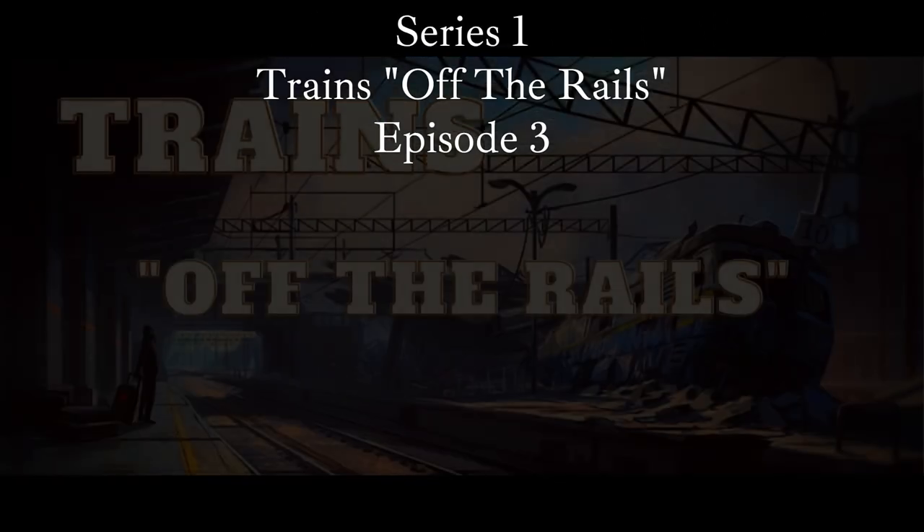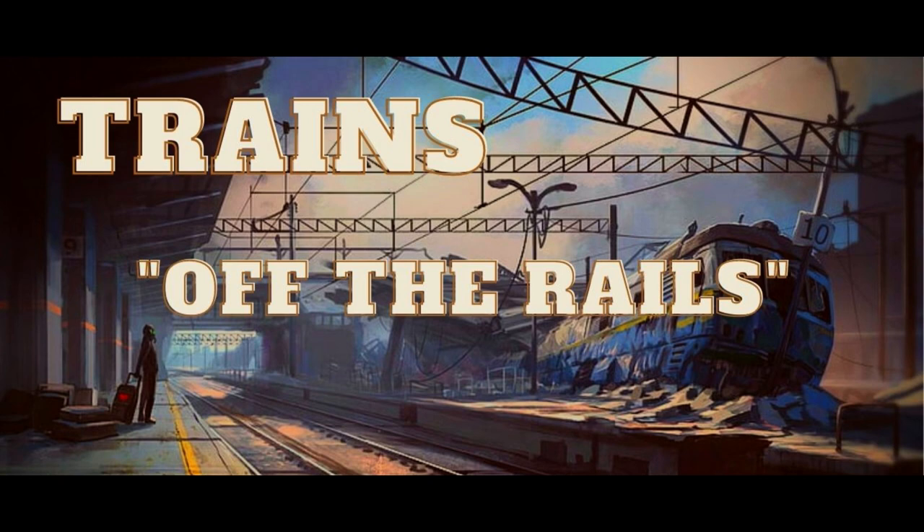Welcome to episode 3 in the series Off the Rails. This is the very true story of the Class 66 Logan train collision.